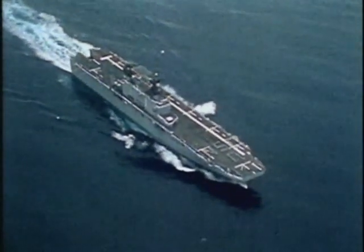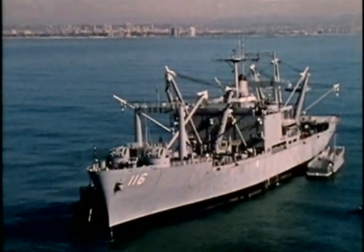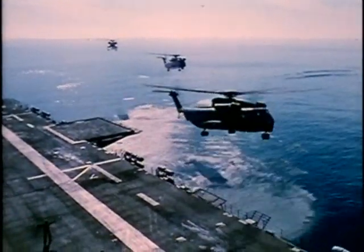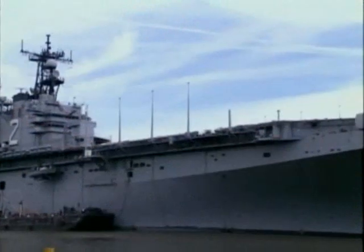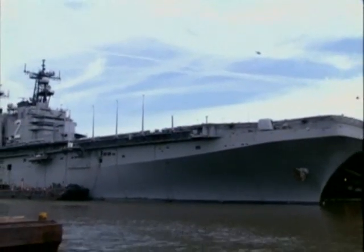Since World War II, the U.S. Navy has developed a wide range of sophisticated warships specifically intended for amphibious operations. Among the largest and most capable of these are amphibious assault ships, such as the Tarawa-class USS Saipan.